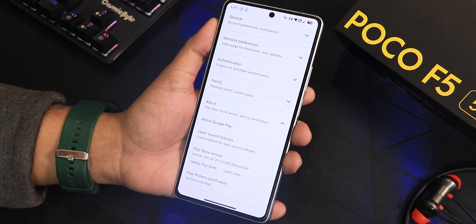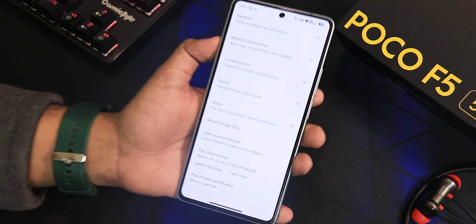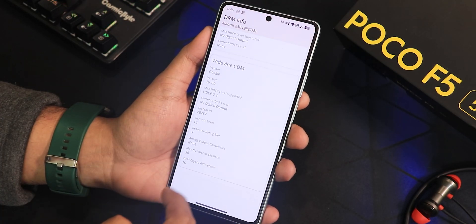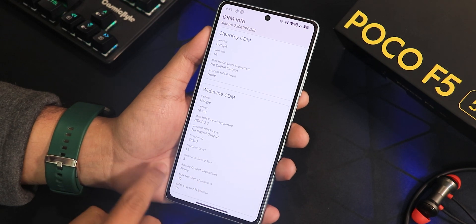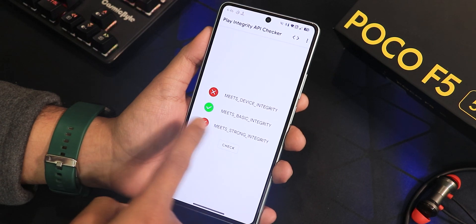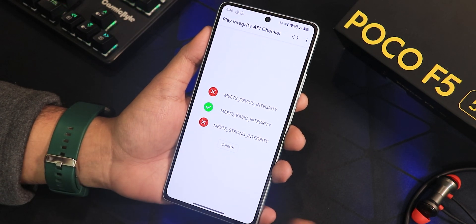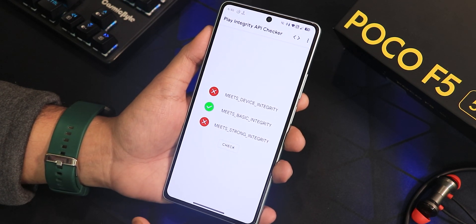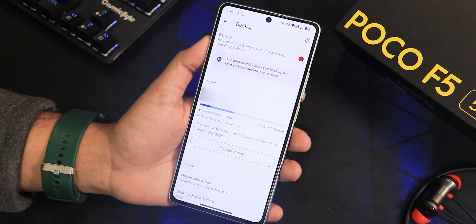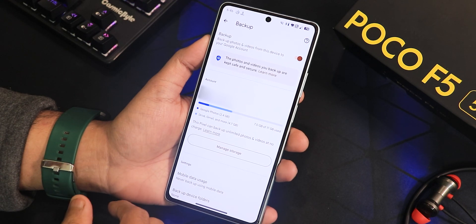In the Play Store the device shows as certified, which is great. The DRM info shows Widevine L1, so you can stream Netflix or Amazon Prime in HD. Play Integrity shows 'meets basic integrity,' but banking apps I've used are working perfectly fine. The IR blaster is also working fine, and this ROM offers Google Photos unlimited backup — a nice feature to have.